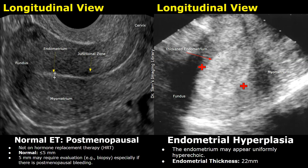In some cases of endometrial hyperplasia, anechoic or hypoechoic cystic areas may be present inside the thickened endometrium. These cystic spaces are more likely to indicate hyperplasia rather than other conditions such as endometrial carcinoma.